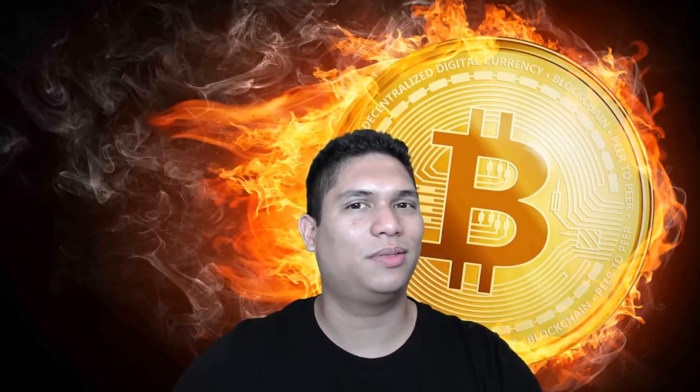Have you ever wondered what a dead coin looks like, or how to look through CoinMarketCap and find which low cap coin is worth putting some money into? Let's take a look at that process and see what we get.